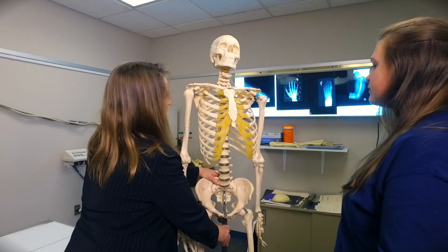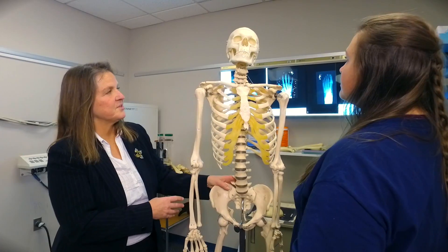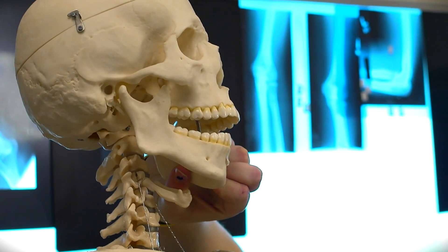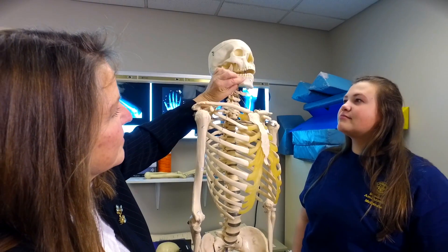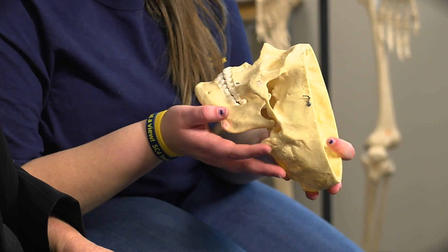It is an associate's degree program, and that makes them eligible to take the National Registry to become certified. We have a hundred percent passing rate on the National Registry, first time taking it, which is unheard of in the field. Our students are in demand — they get jobs. We have a hundred percent job placement rate. Once they take their registry, they can work anywhere in the United States.